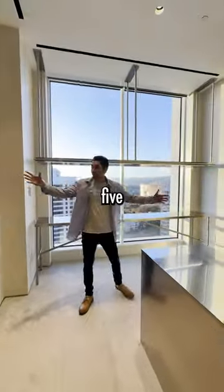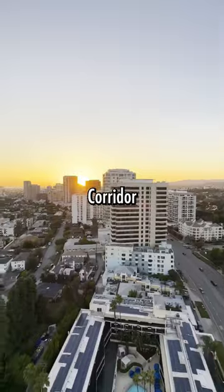All right, here's the actual kitchen. You have five ovens in here. Even the chef gets a view of the Wilshire Corridor and the sunset.